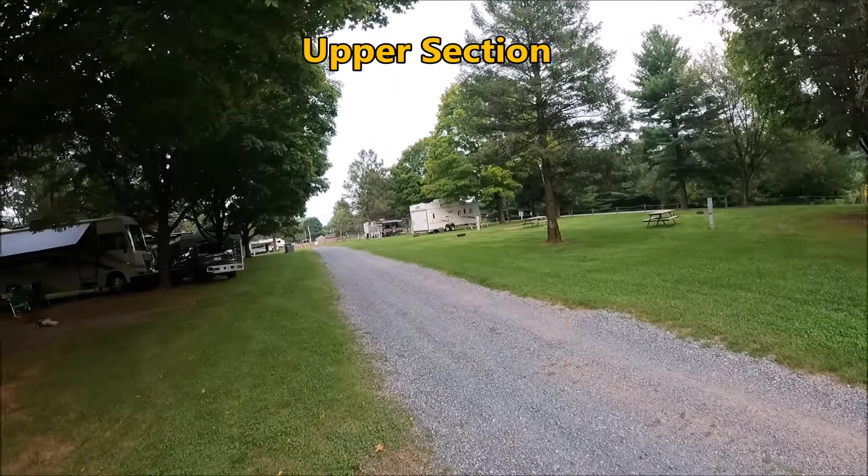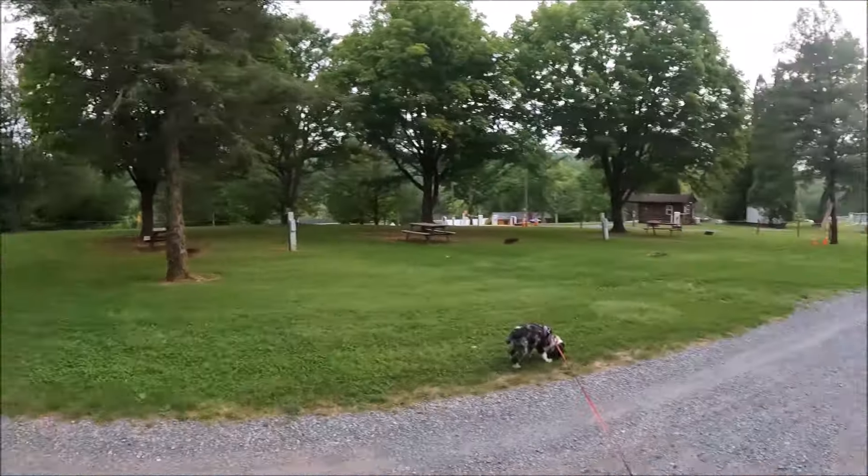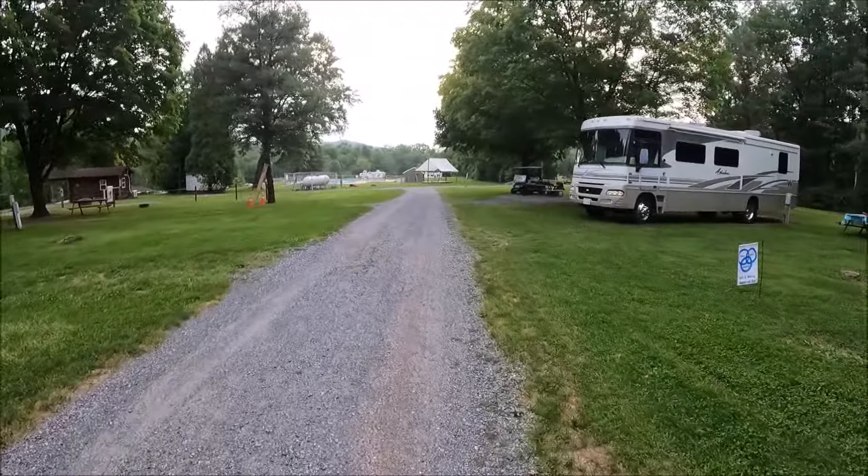Quite a few sites here. Some are 50 amp and some are 30 amp. We were here back when I had the KZ-180, so that was probably 2018 or 2019. We thought we'd come back for a few days and see how it is.